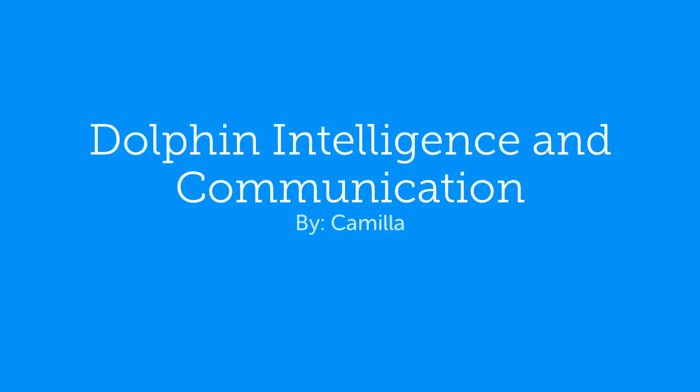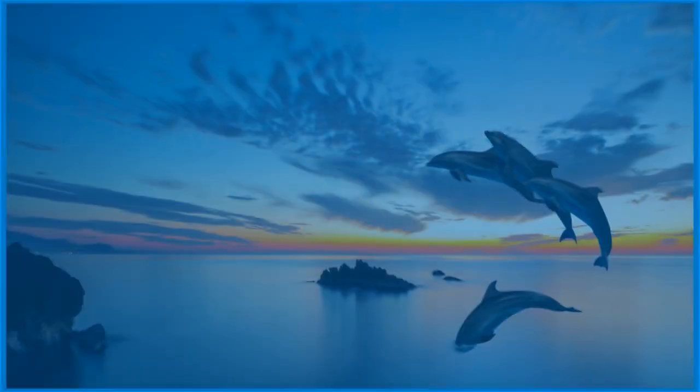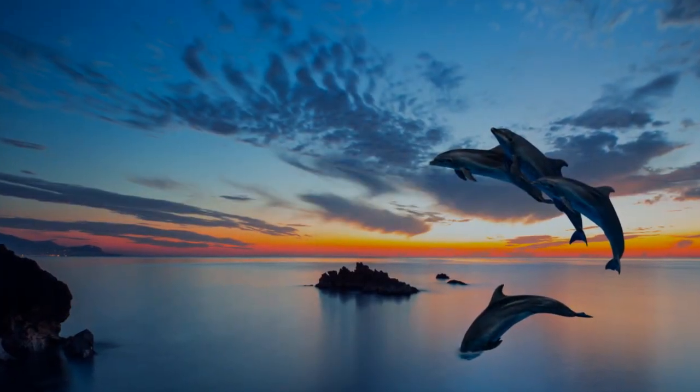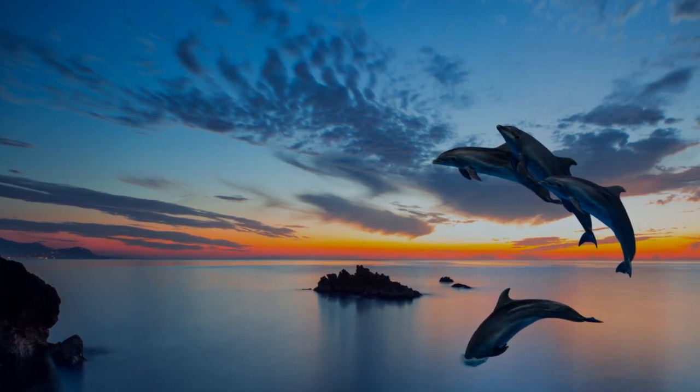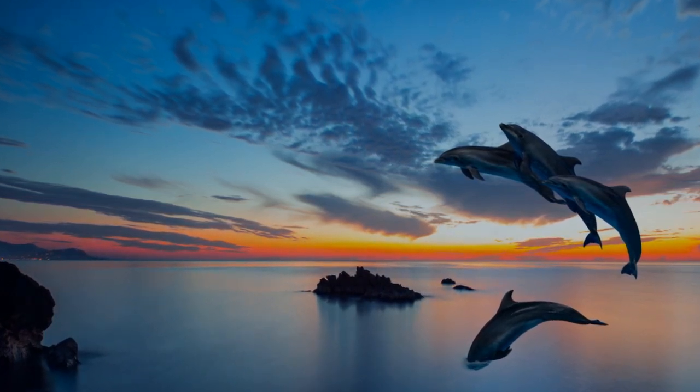Dolphin Intelligence and Communication by Camilla. Have you ever wondered about the relationship between how dolphins communicate and their intelligence? It's an interesting question with an even more interesting answer.